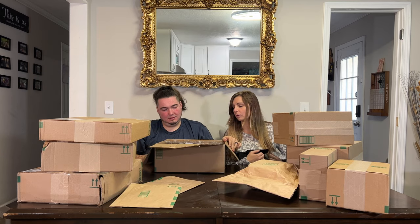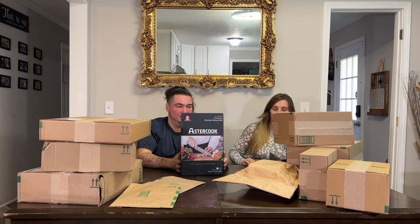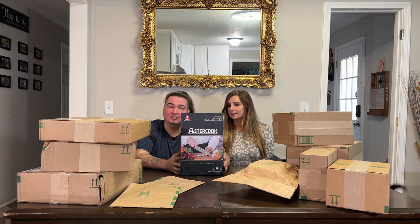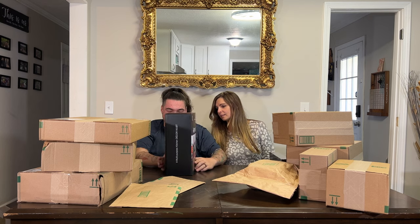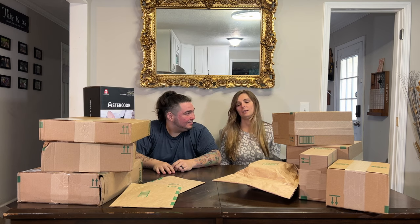Oh snap, they're talking real fancy! A set of kitchen knives — they look really nice and silver. 15-piece set: chef's knives, bread knife, slicing, utility, steak knives, kitchen shears, and a knife block, all in one package. We need like four kitchens!